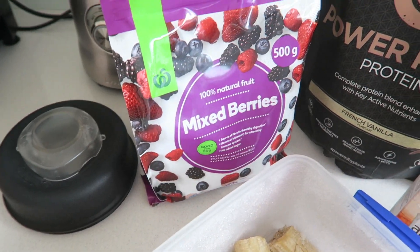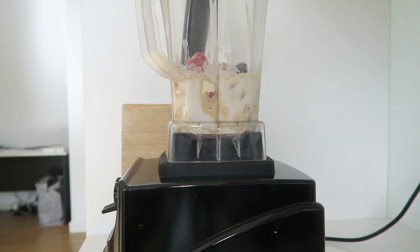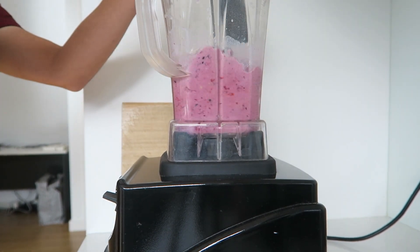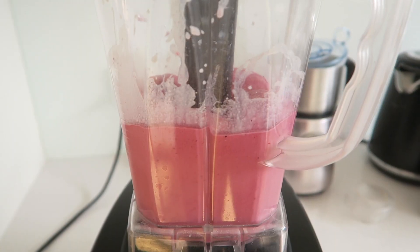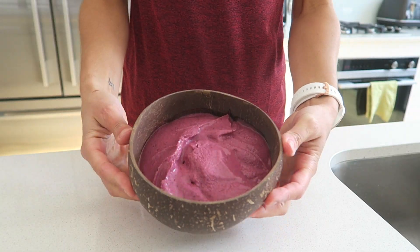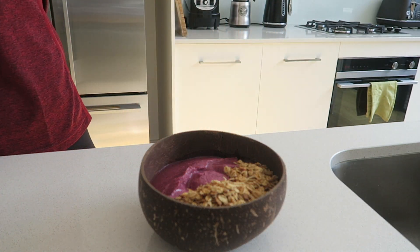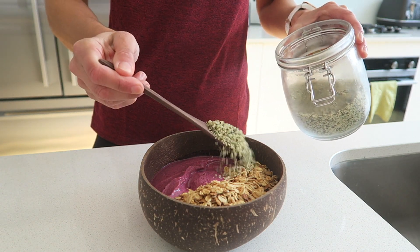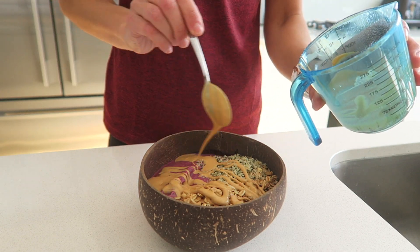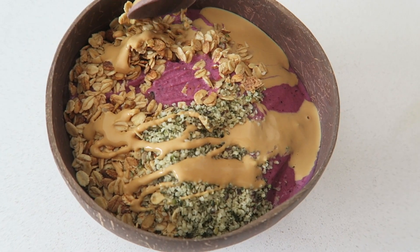So my next meal was a post-workout smoothie bowl. I'm just having frozen bananas and berries, some plant-based protein and some almond milk. I've just added this to a blender and I'm just going to blend it until it's a nice smooth consistency. Next I'm going to pour the mixture into a bowl and then I can start to add some toppings. For toppings I've just added some toasted muesli that also has some nuts and seeds in it, and then I'm also going to add a heaped spoon of hemp seeds. Finally I'm just adding some peanut butter sauce which I've made with some PB2 powder and just a bit of water. Here is the finished product — a really refreshing and nutritious post-workout meal.